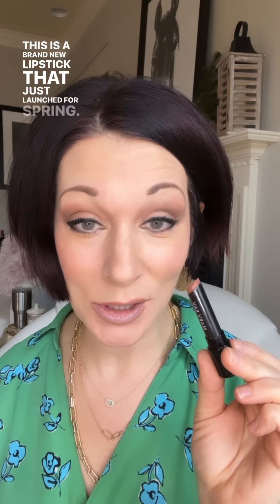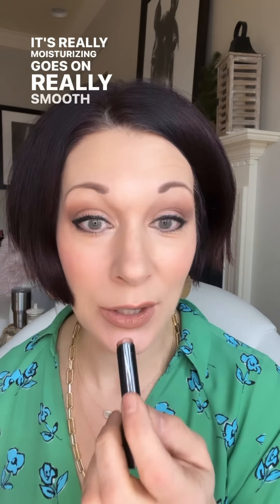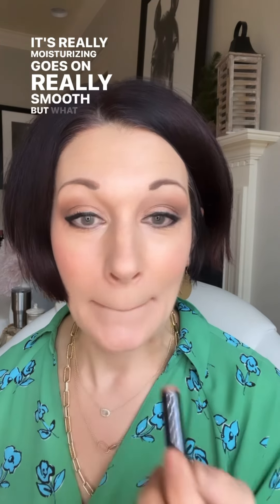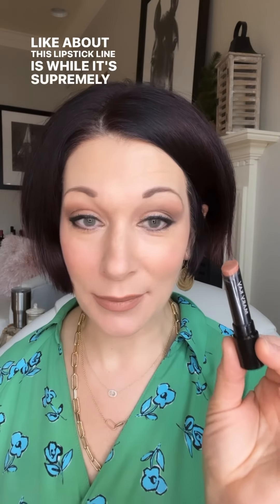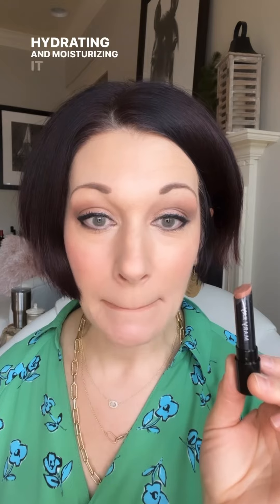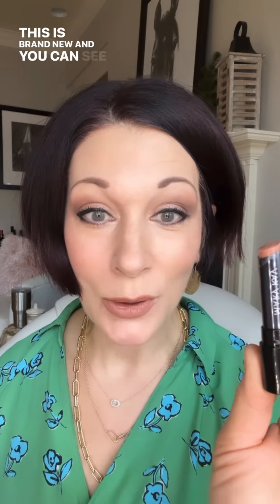Next, I'm applying my Better Than Bare lipstick. This is a brand new lipstick that just launched for spring — it's our supreme hydrating line. It's really moisturizing, goes on really smooth, and what I love about this line is that while it's supremely hydrating and moisturizing, the color lasts.